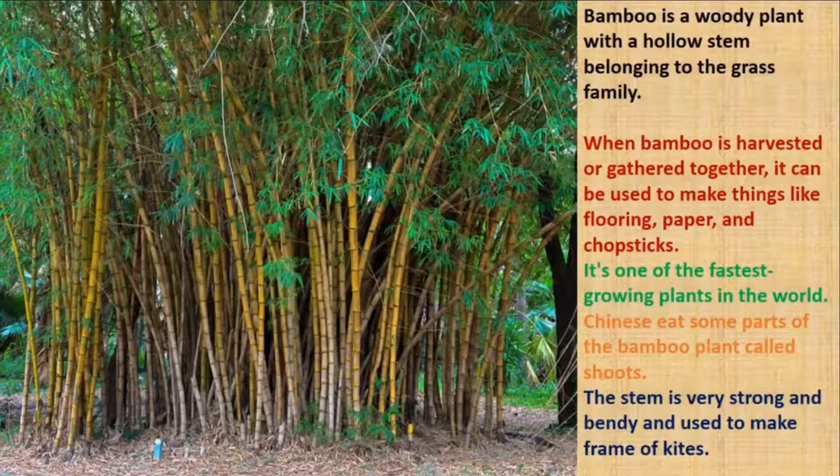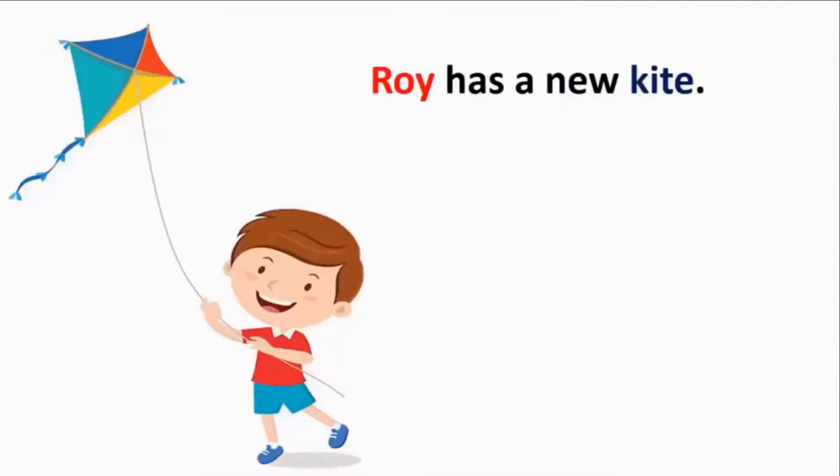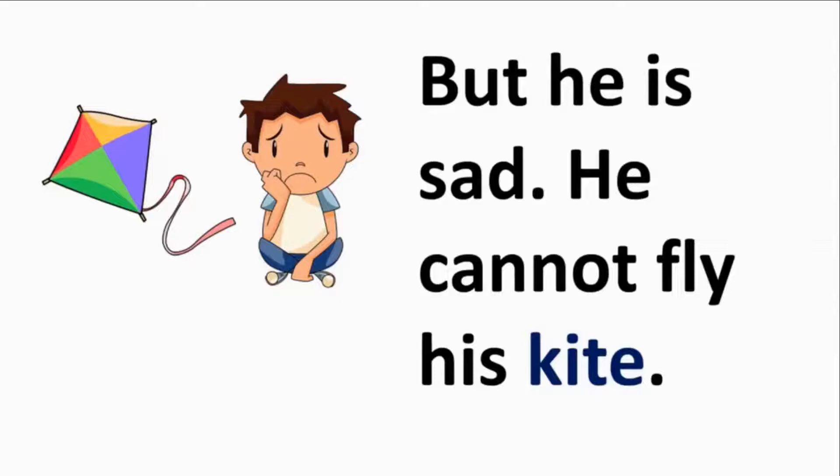Roy's kite is also made of bamboo and paper. Oh no — we almost forgot about Roy and his new kite! Roy is very happy about getting a new kite, but Roy is sad — he cannot fly his kite. Sadness is the feeling of loss, despair, grief, helplessness, disappointment and sorrow. It is quite the opposite of being happy. He is sad because he is unable to fly his new kite. Can you remember when you felt sad?